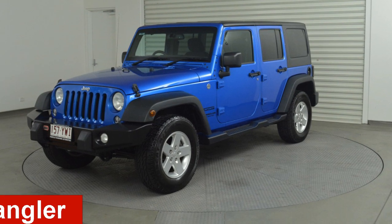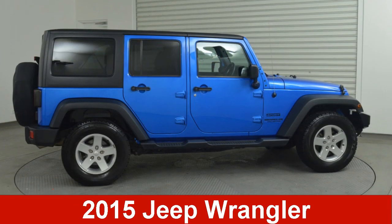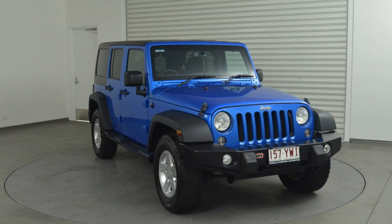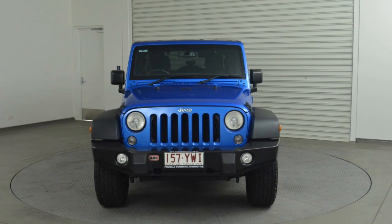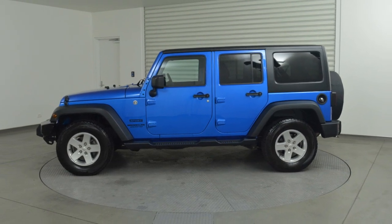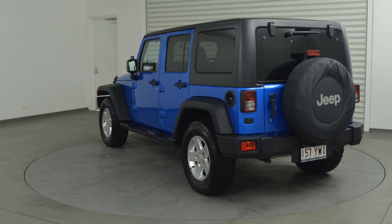Looking for a 2015 Jeep Wrangler? This Wrangler has a reliable 3.6 litre engine that gives you more control with its manual transmission. The attractive blue exterior is complemented by its stylish interior.